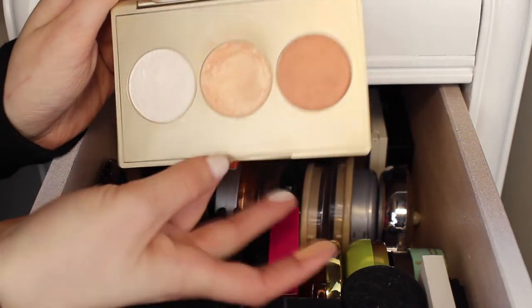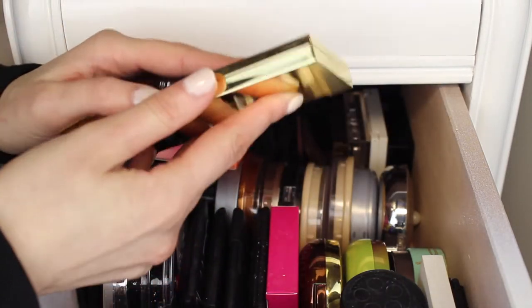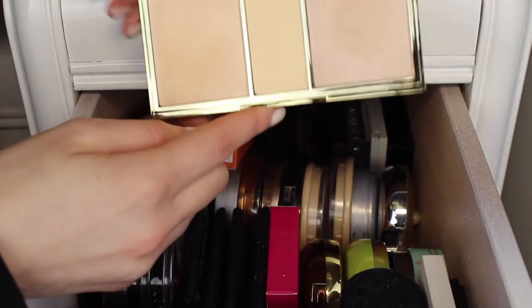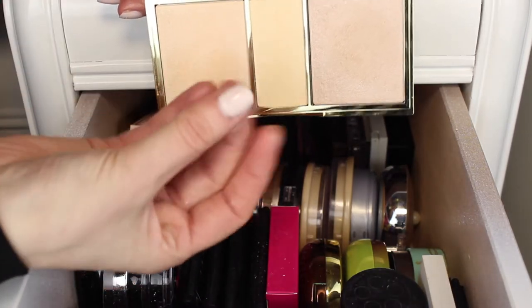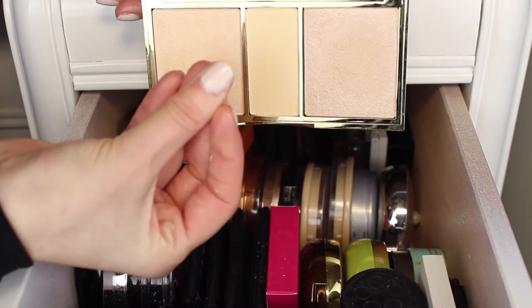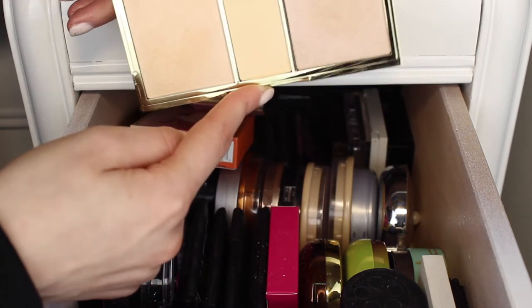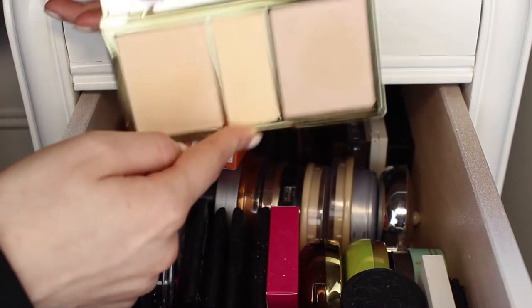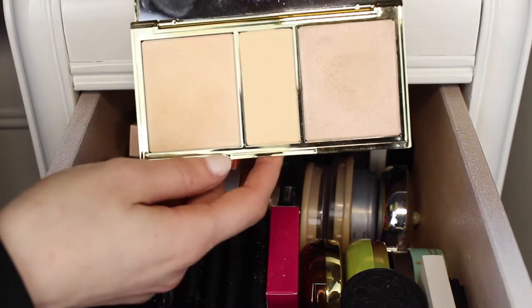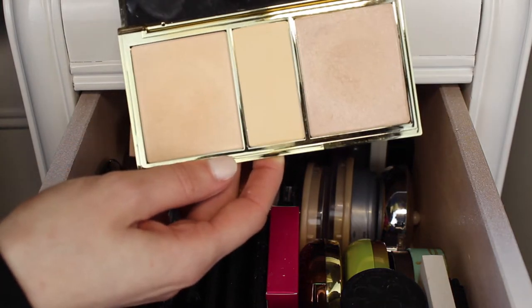The last highlighter palette I have is this Tarte Highlighting Palette in Skin Twinkle. The shades are very light and make for a really pretty subtle glow. The middle shade is a very sheer powder that's super fine and mild. This was supposed to be a limited edition palette — I saw it go out of stock, then back in, then on sale. I hardly use this palette but I think it's pretty, so I'm going to put it in the maybe pile.